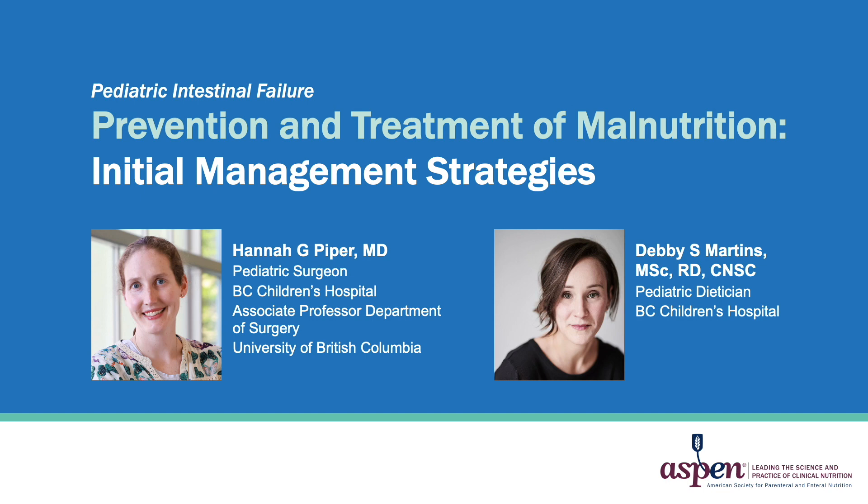Hi, I'm Hannah Piper, a pediatric surgeon at BC Children's Hospital in Vancouver, British Columbia. Today my colleague Debbie Martins, a pediatric dietitian, and I will be presenting a video addressing the initial management strategies for preventing and treating malnutrition in pediatric intestinal failure.